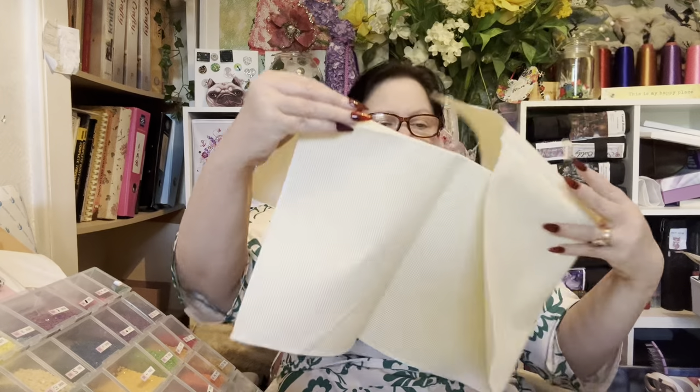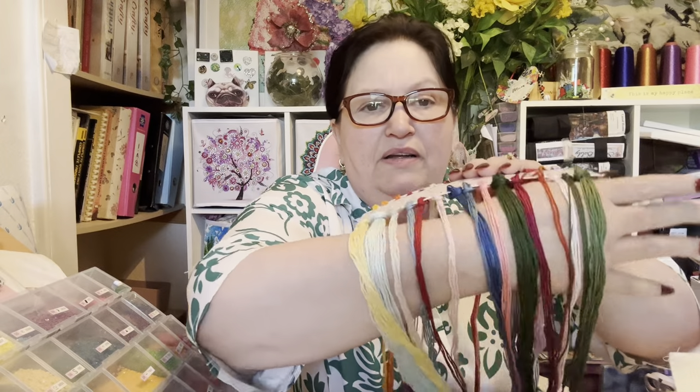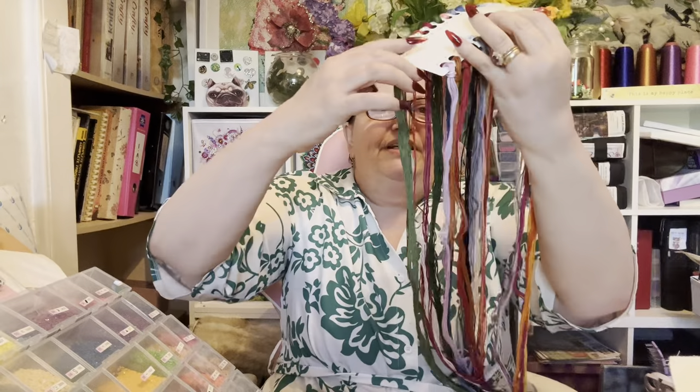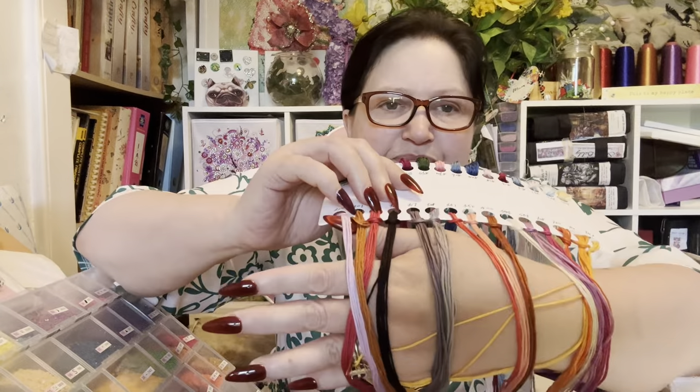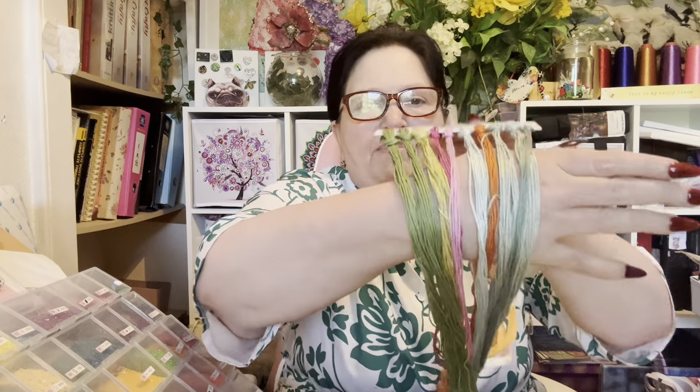Help me out, ladies - which count comes after that? So we've got our material and our pattern, and these are our threads. They look very colourful! Let's have a look - there's threads there, and let's see the threads on the other side.